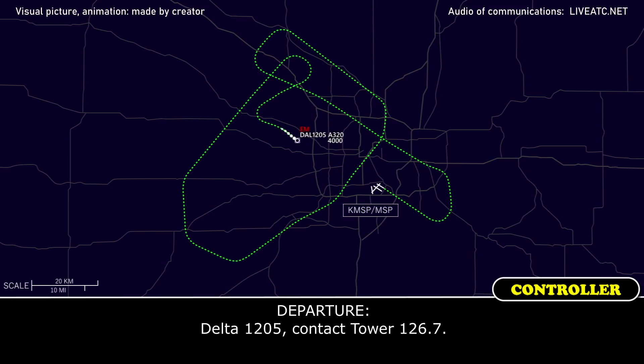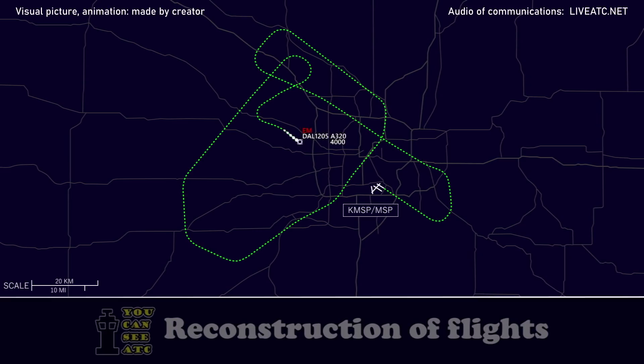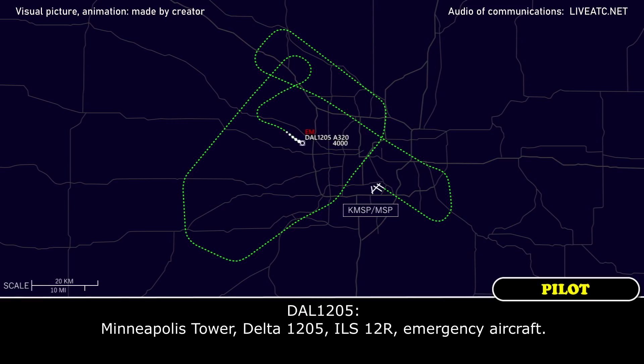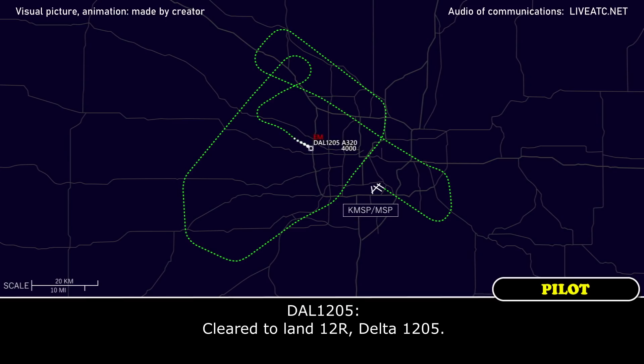Delta 1205, contact tower 126.7. 126.7, Delta 1205. Minneapolis Tower, Delta 1205, ILS 12 right, emergency aircraft. Delta 1205, roger, equipment standing by, traffic holding position. Wind 040 at 10, gusts 17, runway 12 right, clear to land. Clear to land, 12 right, Delta 1205.